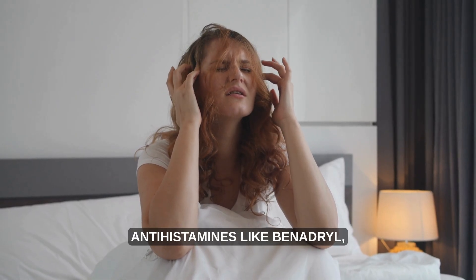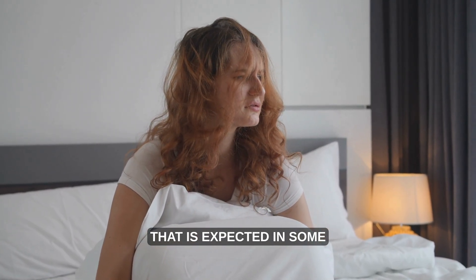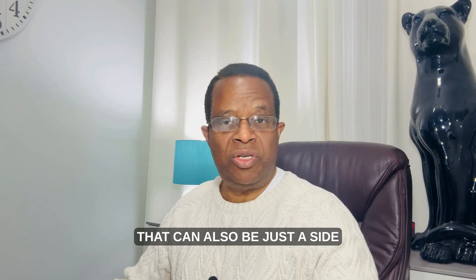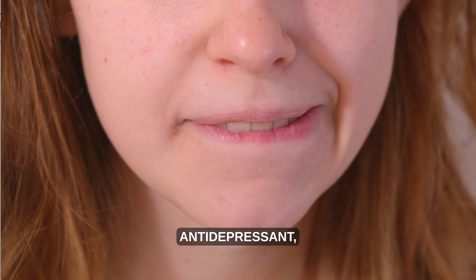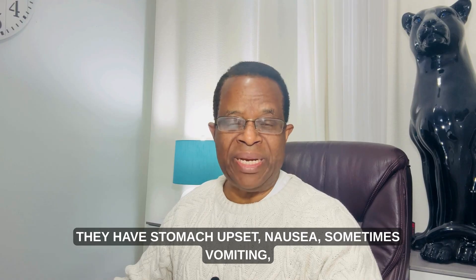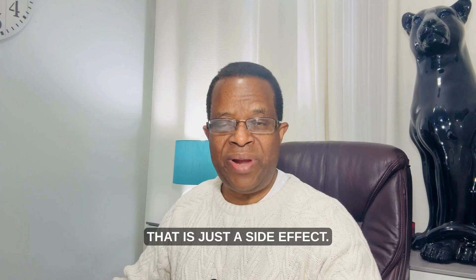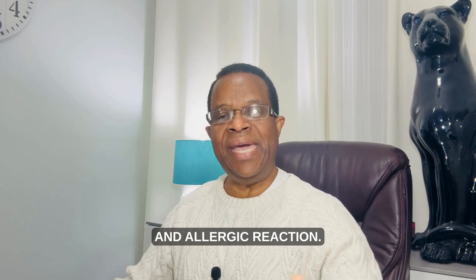If you feel drowsy when you take an antihistamine like Benadryl, that's not an allergic reaction — it is expected in some people. A stomach upset after taking painkillers like ibuprofen, Advil, or naproxen can also be just a side effect. Similarly, dry mouth after taking some antidepressants, or nausea and vomiting after taking codeine or oxycodone — these are side effects of opiates, not allergic reactions.